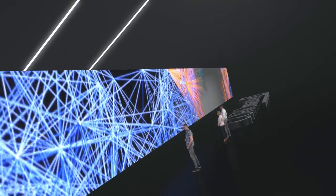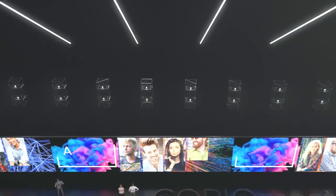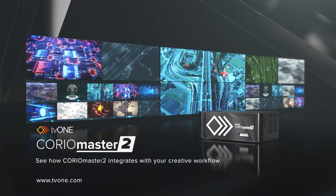This incredible performance is made possible using our low-latency, 8K-ready processing engine that's unique to TV1. See how ChoreoMaster II integrates with your creative workflow.